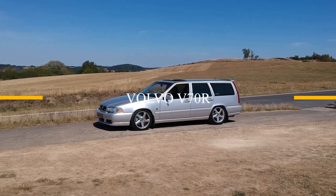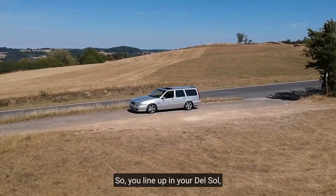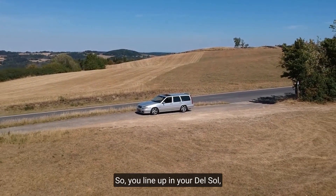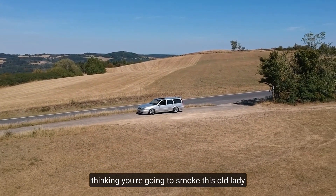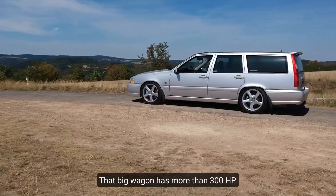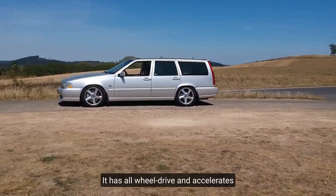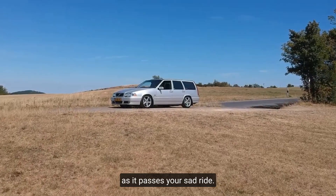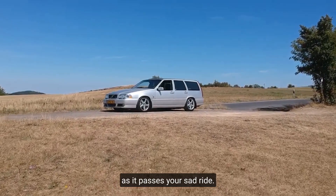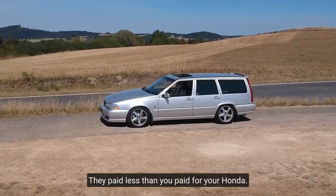Volvo V70R. It's not even the cool Volvo. You line up in your Del Sol, thinking you're going to smoke this old lady, and she completely destroys you. That big wagon has more than 300 horsepower and all-wheel drive, and it accelerates right past your sad ride. Worst of all, they paid less than you paid for your Honda.